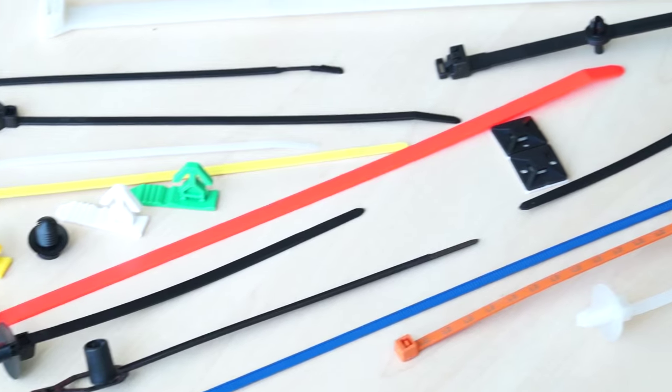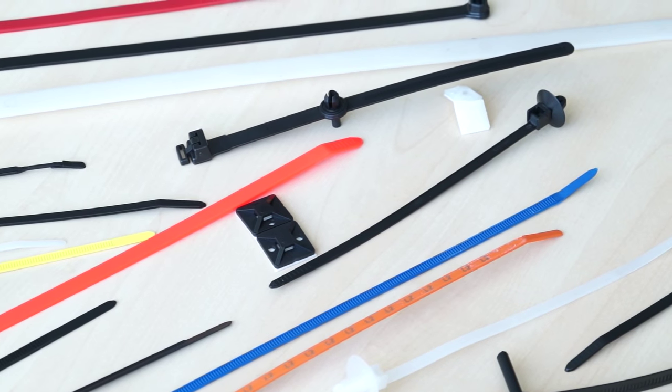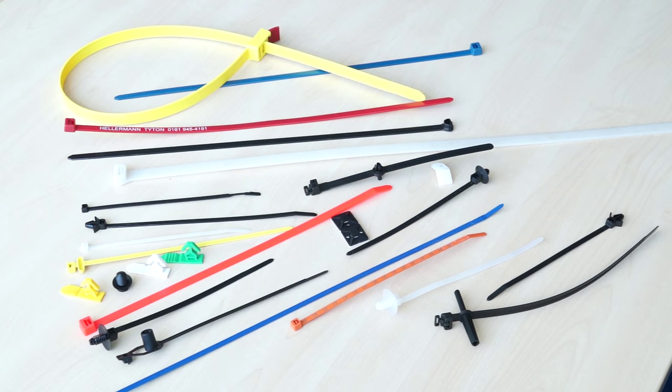And predominantly, what do you actually produce here? We are actually cable ties and cable management tooling within Manchester. We produce 80 million pieces a week, which is manufactured for Europe — so we're not just a UK manufacturer. We supply into the rest of Europe and other companies globally.